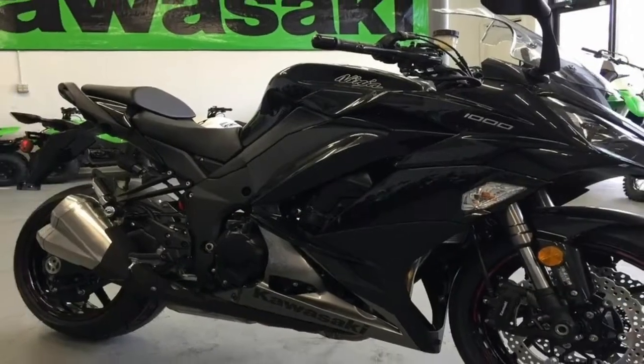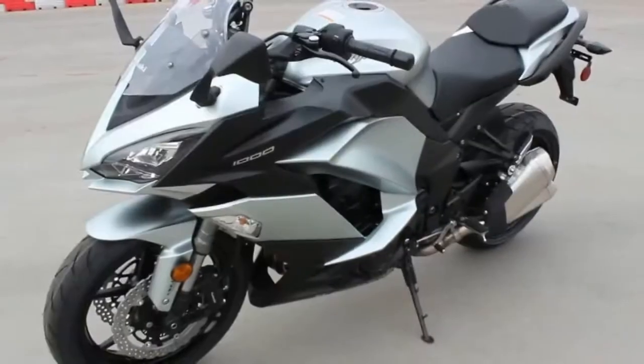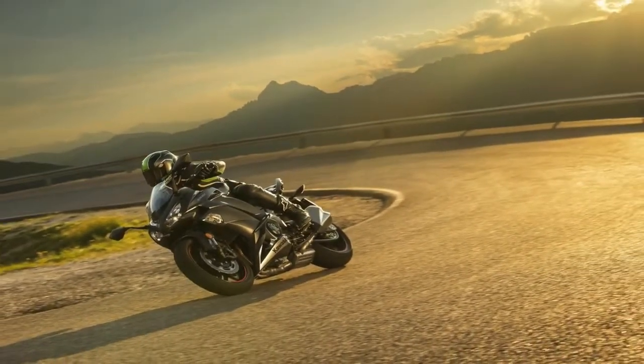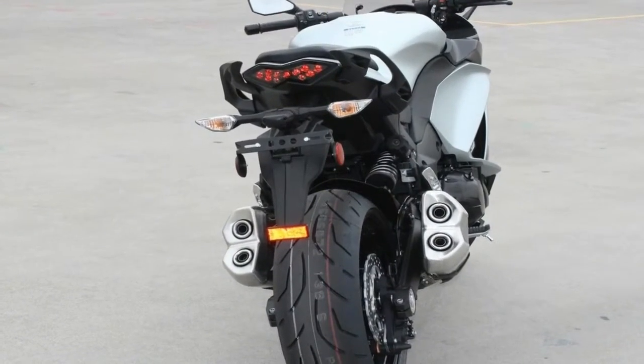LED headlights come tucked under the brow with a deeper, wider and brighter illumination area than the 2016 model. An adjustable double bubble windscreen extends the protection upwards to encompass the upper trunk and head without having to tuck all the way in, and not only is the windshield 15 mm taller,